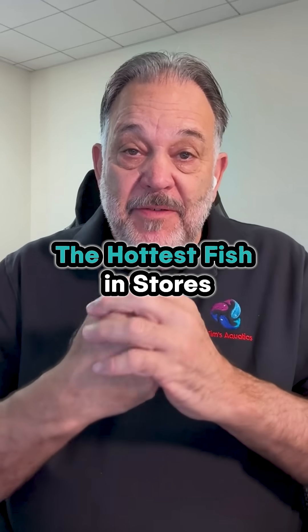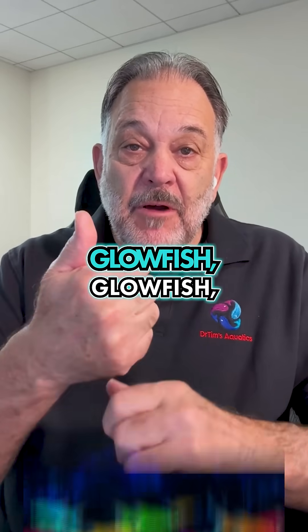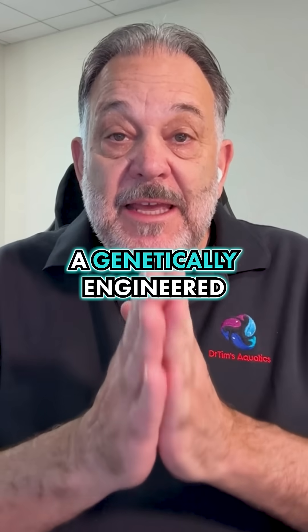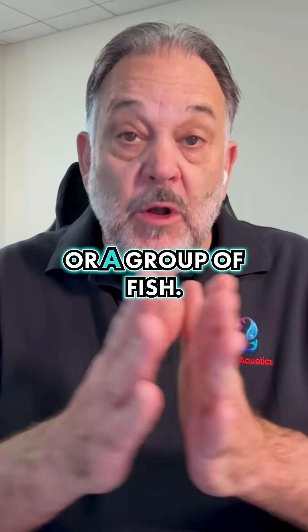What are the three most popular fish in the industry right now? Glowfish. What's a glowfish? A genetically engineered fish, or a group of fish.